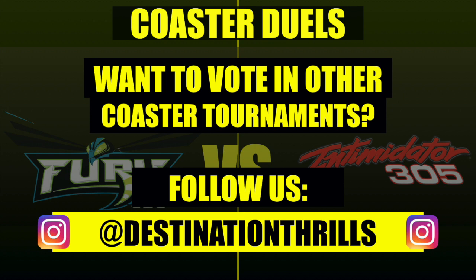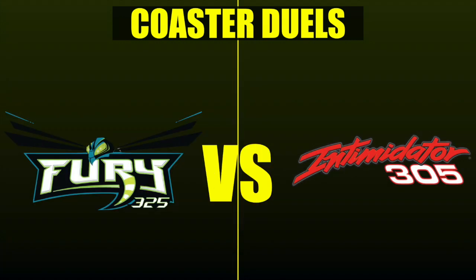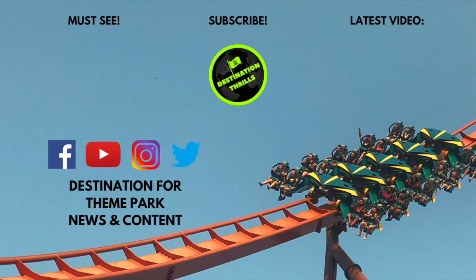Don't forget to like our Instagram page — I'll post the bracket and all tournament information there in the days to come. Thank you all for watching. If you're interested in more coaster duels and tournaments, the complete playlist is in the description below and the last tournament is in the card above. Subscribe to Destination Thrills, the destination for all the latest theme park news, coaster battles, and content. Again, Fury 325 defeats Intimidator 305, 15 to 4. Congratulations to Carowinds and all the Fury fans. I'm Kala Hale — stay safe and have a good one.